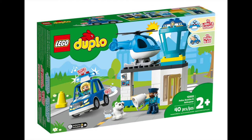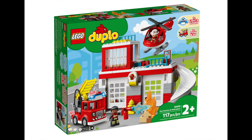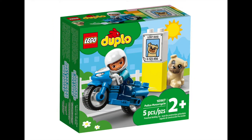Duplo have two new stations coming out. Both sets come with lights and sounds — the first being the Police Station and Helicopter set selling for $79.99, and the larger Fire Station and Helicopter set selling for $149.99. Both sets also have push and go functions to keep the kids entertained for hours. Keeping with the police theme, the Police Motorcycle is going to be selling for $15.99, and also comes with a cute lost dog for your kids to find and return home.